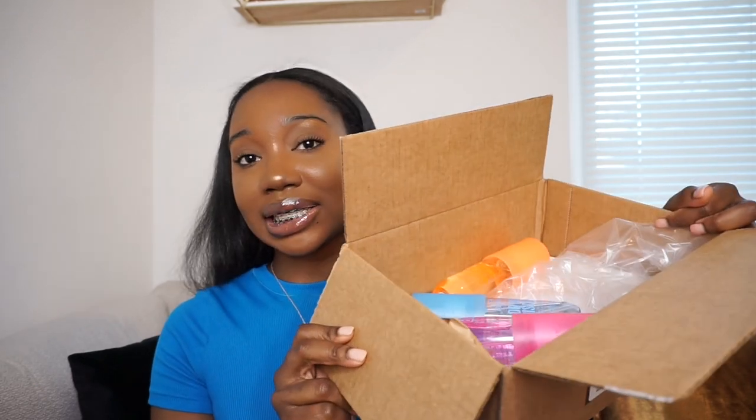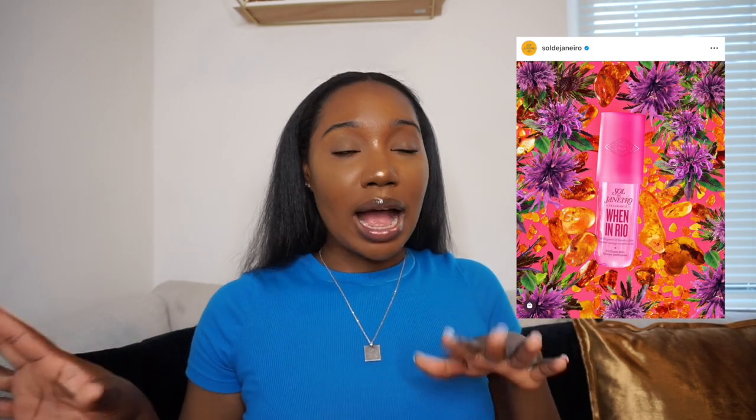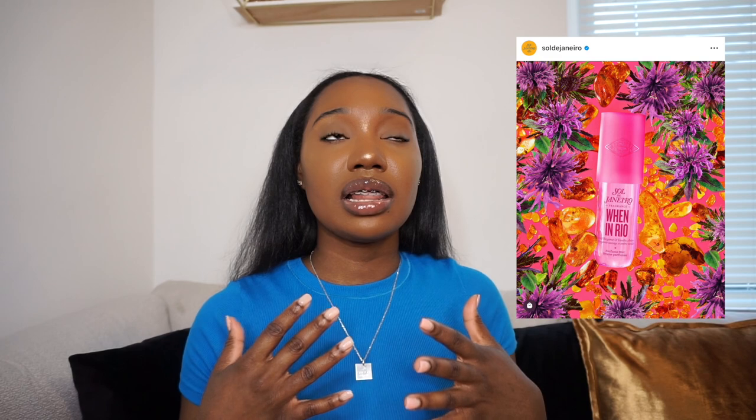Here are the sprays straight out of the box. The first one is pink — a really cute pink — and it is the scent called 'When in Rio.' On the front it says wild bergamot and vanilla amber. I feel like this is going to be a nice fruity vanilla. Let's spray it and let it dry. This smells really good — like nothing I've ever smelled before. It's giving a little tropical and you definitely get the vanilla; the vanilla makes it so creamy and sweet.